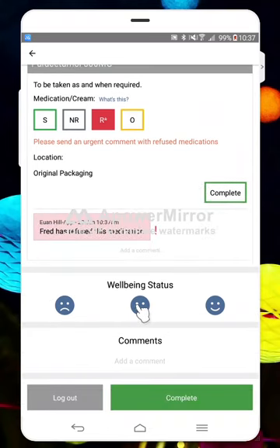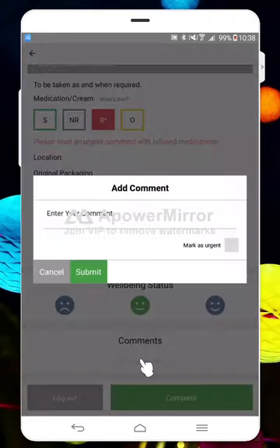We've got a little wellbeing status, so you can give the team in the office and your managers a snapshot of how Frederick is on a visit-by-visit basis. We'll pop these in the middle today. And then you can write your comments, which is where you would usually write all of your notes — your activity log, log book, or daily log records. All of that information can just go in here.